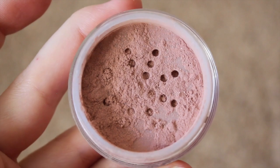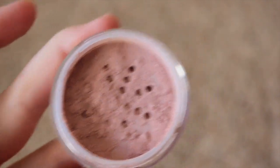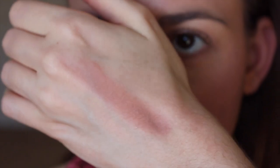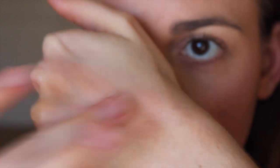Next we have Blushing Bride, which is a soft brown with a pink sheen. This has also become one of my favorites for the winter. It's a very neutral, natural color. Once you put it on and blend it in, it's almost like you're not wearing any blush — just a natural blush. This is definitely one of my favorites.